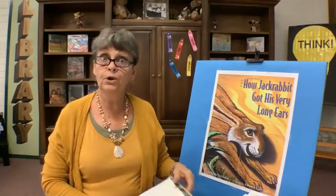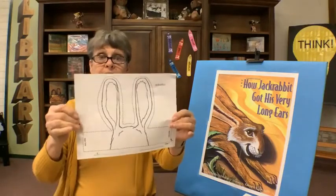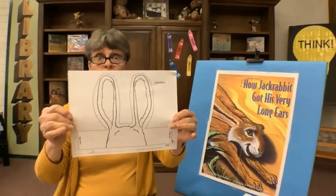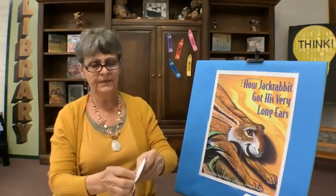And to this day, if you try to sneak up on a jackrabbit, you'll find he has very good hearing indeed. So now you know why a jackrabbit has longer ears than a regular rabbit. And speaking of ears, we have a coloring cutout sheet for you of your very own jackrabbit ears.